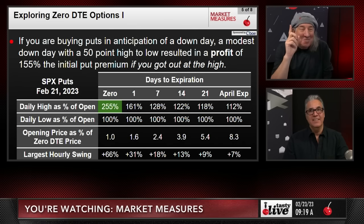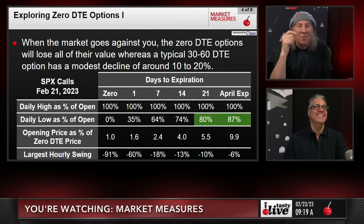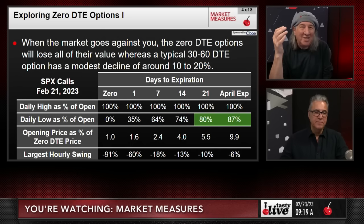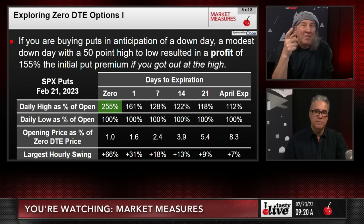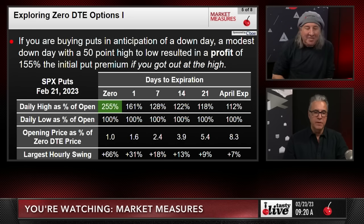But you make significantly less money than you lose. On the loss side, the largest hourly swing: zero DTE lost 91 percent, one-day lost 60 percent, seven-day lost 18 percent. On the win side, you made 66, 31, and 18 percent respectively. On the further-out expirations, you actually made more money in the largest hourly swing than you lost. If you bought puts in anticipation of a down day, a modest 50-point high-to-low resulted in a profit of 155 percent — but only if you got out at the high, which is a very big assumption.